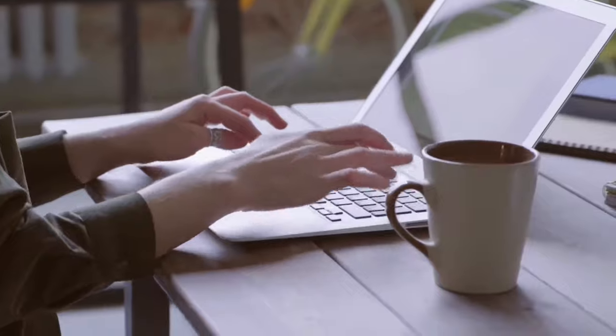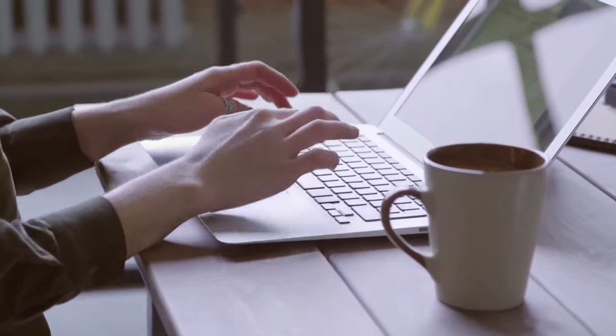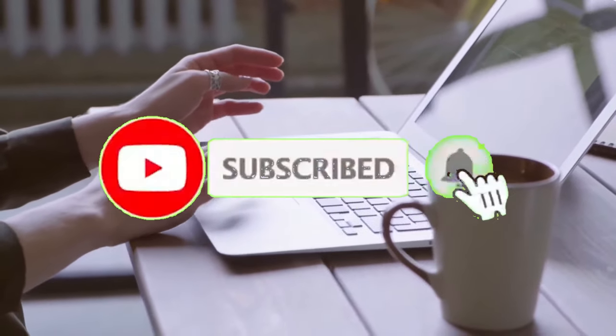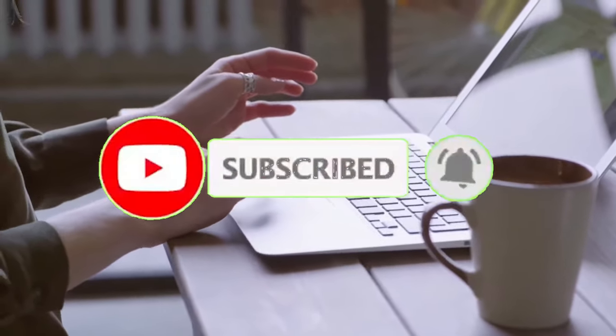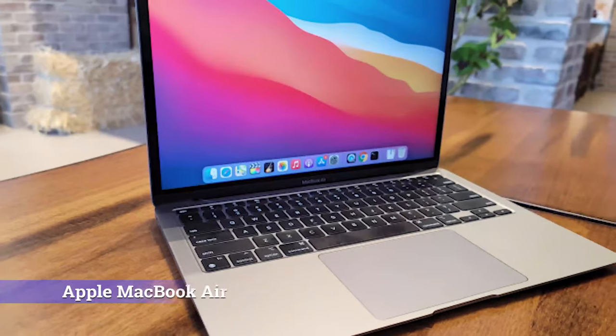In this video we'll show you the top 10 laptops for 2021, including their specs and price. Please subscribe to our YouTube channel by hitting the subscribe button below to get a notification on our next video. Number one: Apple MacBook Air.